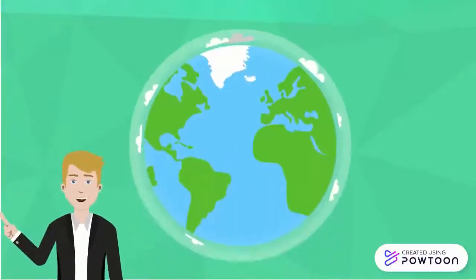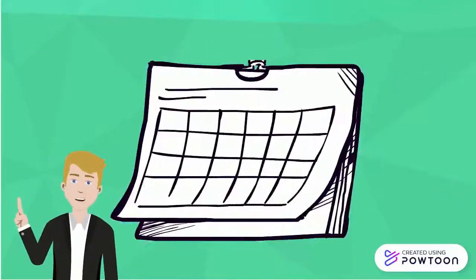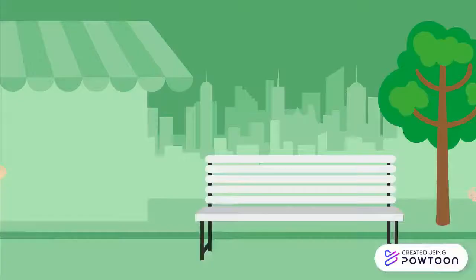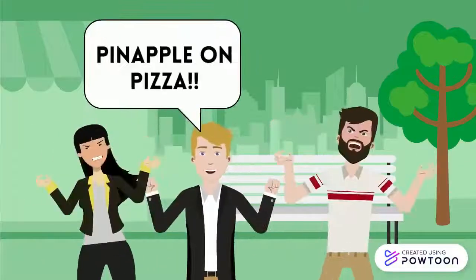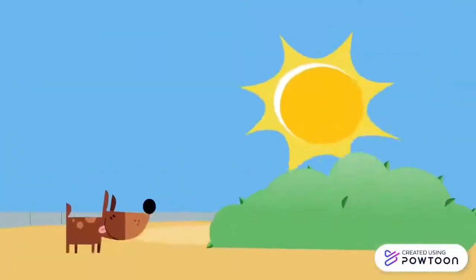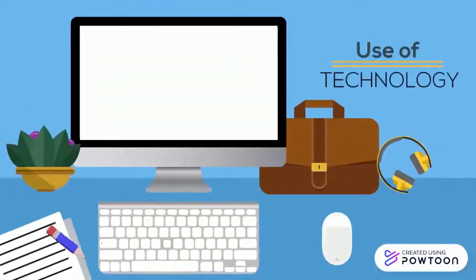The only thing constant in this world is change. Over the years, many things have changed from the way we eat our food to the way we interact with other people. In our world, we must adapt to these changes that occur every day. And one of the most noticeable changing things is our use of technology.